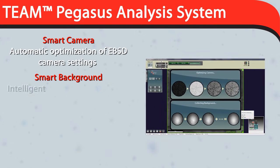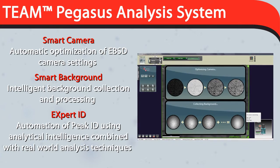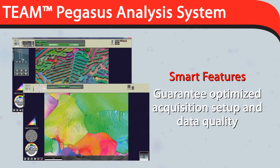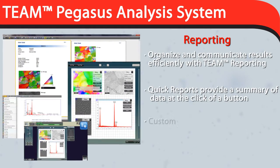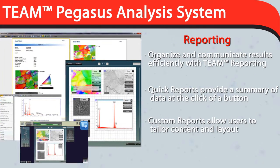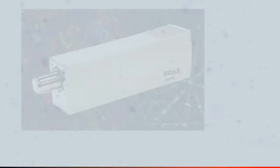TEAM Pegasus provides a world-class materials characterization solution, giving users both crystal structure and elemental composition results in one easy-to-use EDS-EBSD package. Smart features guarantee optimized acquisition setup and data quality. With only three clicks from the start of your analysis to a complete report, TEAM Pegasus provides the ultimate in ease of use, with an intuitive and flexible data management system that adjusts to meet your needs.